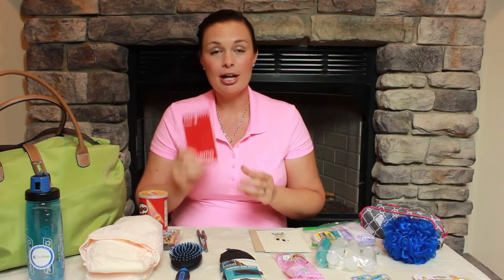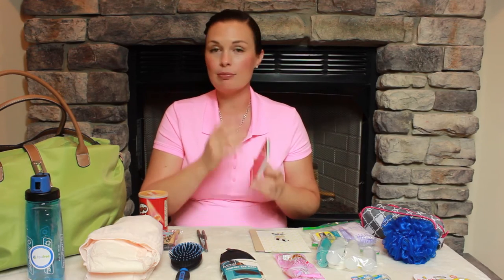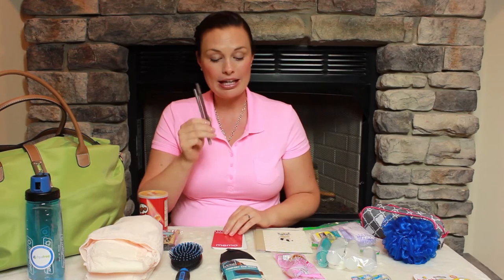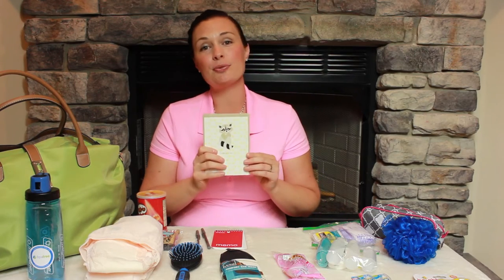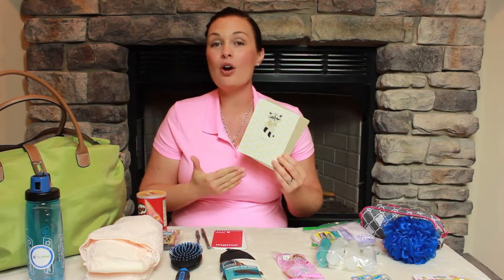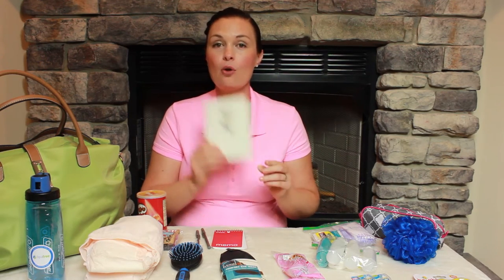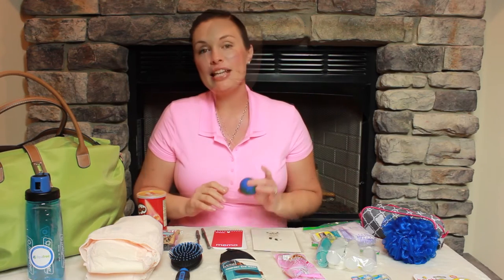You also have a notepad in case your husband, your doula, or anybody wants to take notes on how your labor is going or track some contractions. There are also two ink pens. Something I thought was a really good idea is that there are two thank-you cards included, so if you want to write a note to your labor and delivery nurse or your postpartum nurse before you go home, you have those in the bag.